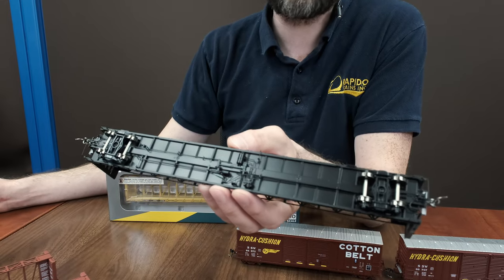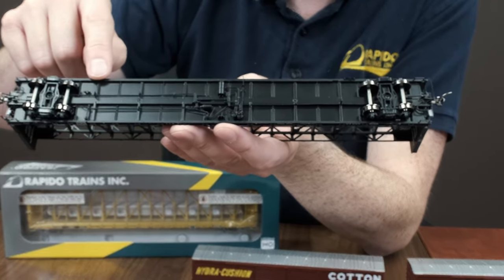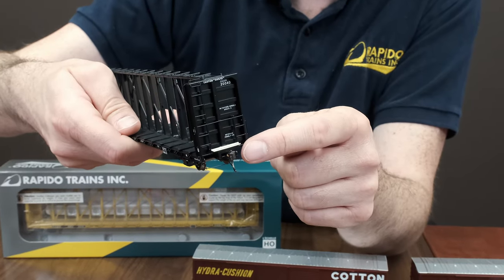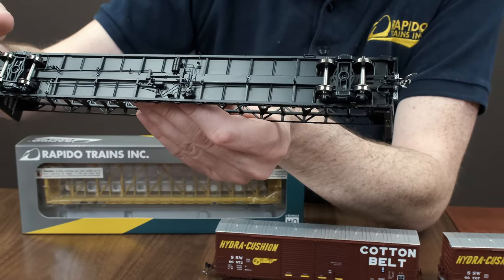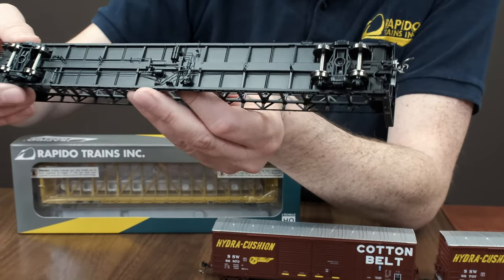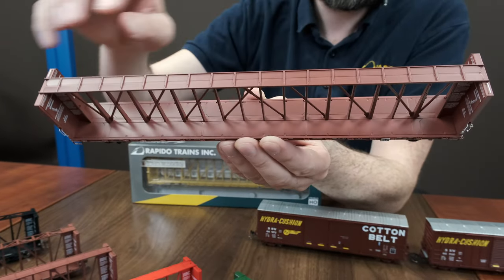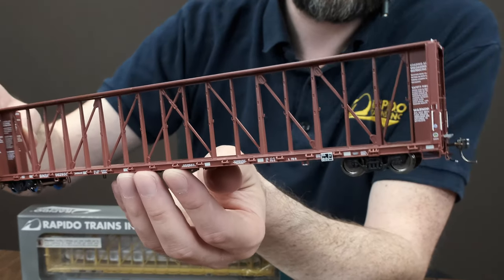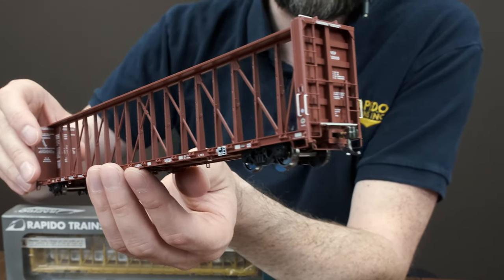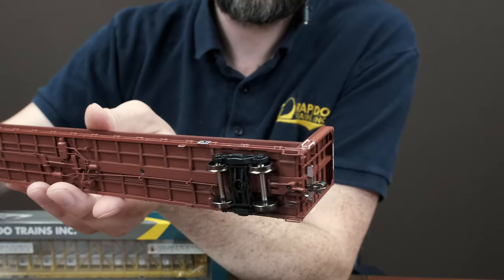We've got smooth rolling 100-ton roller bearing trucks. You can see we have all these separately applied brake gear on the underbody, separately applied etched metal walkway platforms, and look at all that nice draft gear detail. This is the BNSF version — you've got the later solid truss on the top. This has the riserless floor, and this gets you a better look at some of that separately applied wire detail, the grab irons and the underbody right there.